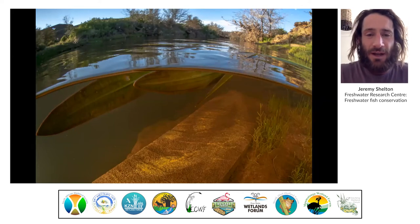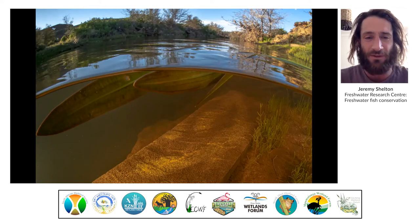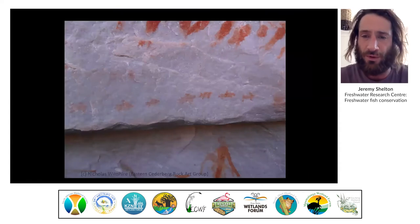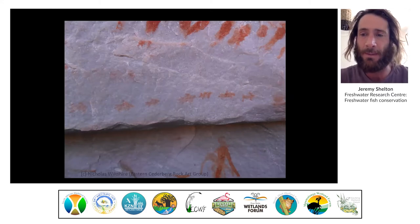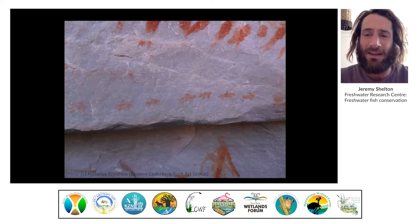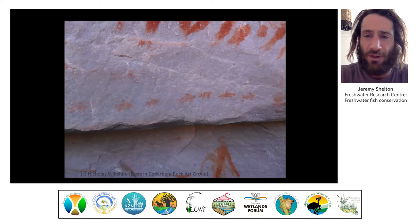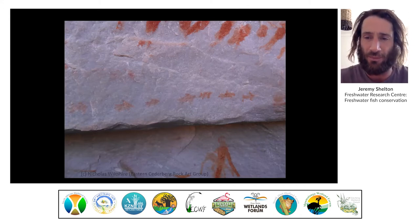Their grazing feeding habits often leave behind distinctive feeding marks, and that's one way to tell if sandfish are in the area. Just like the rivers, the fish in this part of the world are very ancient lineages, and anthropologists have found paintings of these fish with their peculiar downturned mouths on the walls of caves that the San people used to use on a seasonal basis.